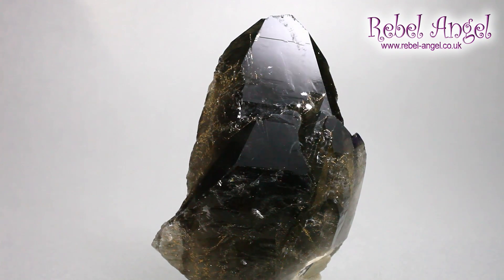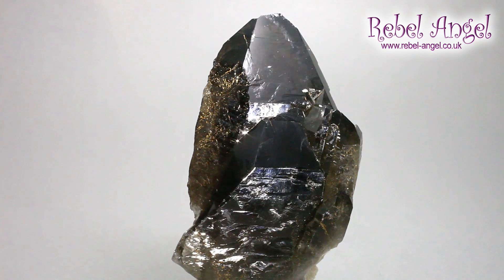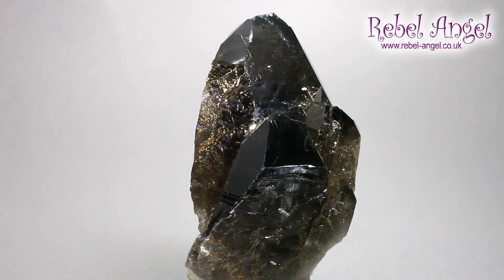I have this lovely gorgeous piece from Brazil. I don't actually use this much in healing work — I just think it's absolutely gorgeous. It's a cathedral, which means it's one crystal with several faces on it, so it looks like multiple crystals. Very, very shiny. This quality is unusual; you don't often get them this quality.